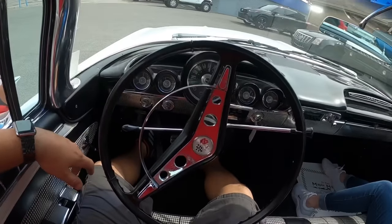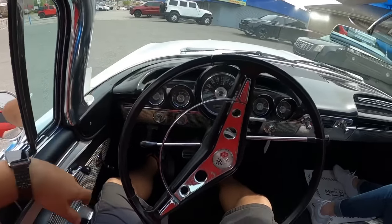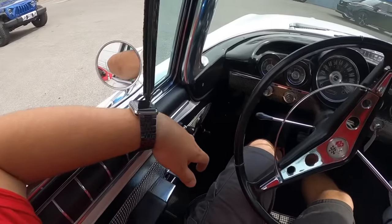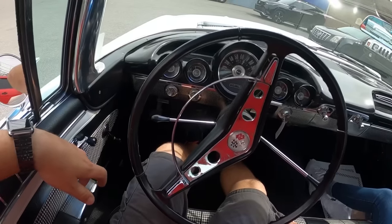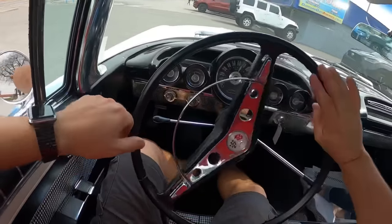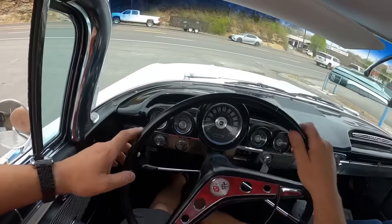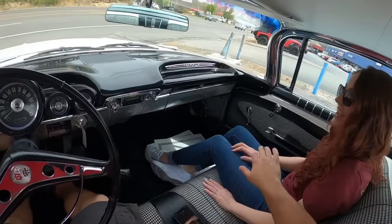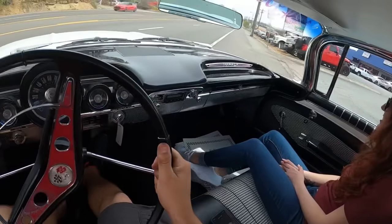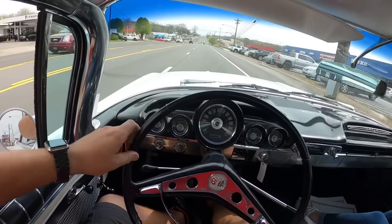All right, we're getting ready to take off. She's good and warm now, looks like the temperature gauge did come up. The clutch is letting out pretty high — yeah, it's letting out on the top end there. I'll get used to it though. Brakes — whoa! There's no seatbelts in this one, guys, so hang on. Speedometer is coming up on the dash.